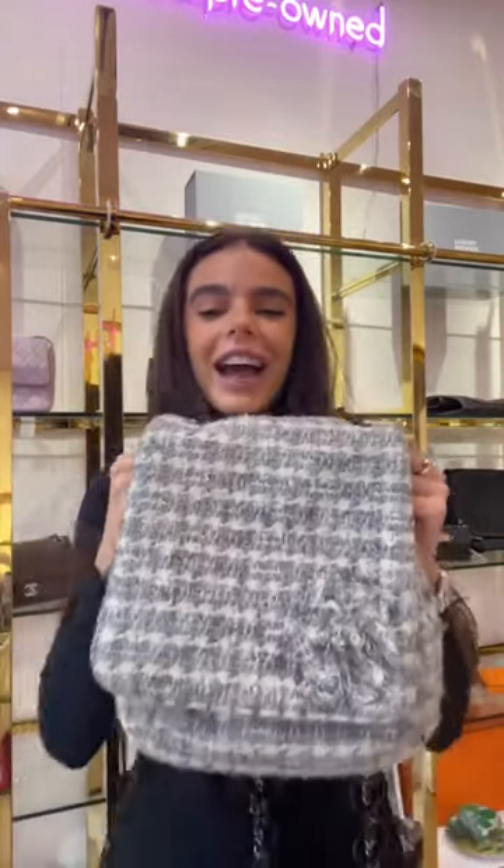Kimberly got the Balenciaga — congrats! I think it's so important to lighten up your looks, and with a white bag you can do that so easily. Congratulations! I'm moving on to another bag I'm totally obsessed with for so many reasons.